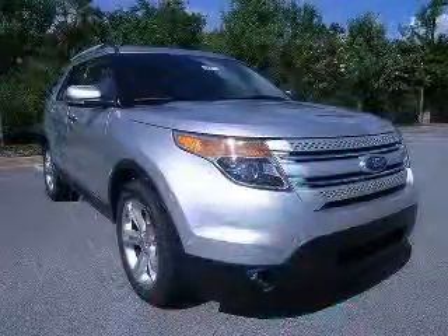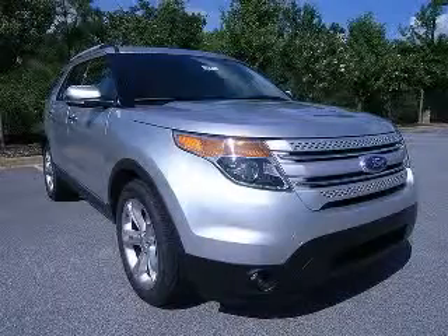Climate-controlled driver and passenger heated cushion, and driver and passenger heated seatback. Contact our Internet sales staff today to schedule an appointment.